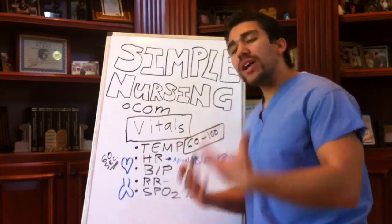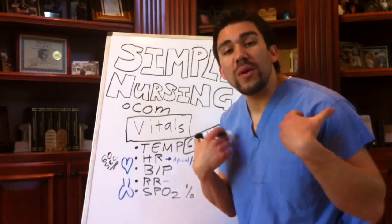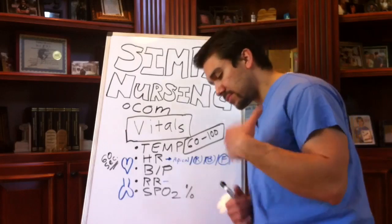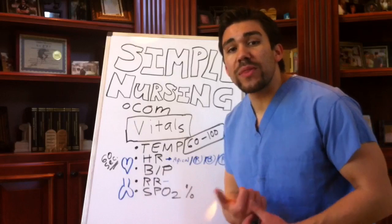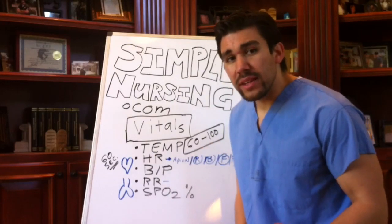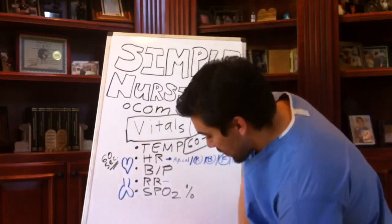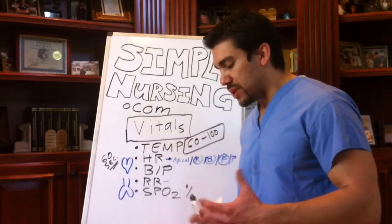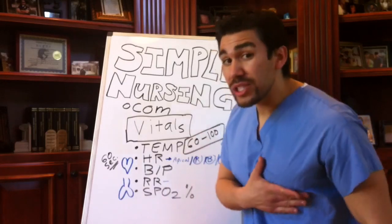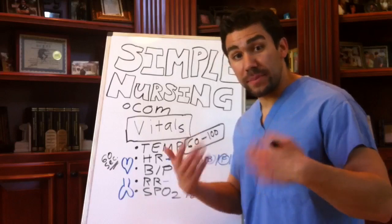Heart rate — why do we test the heart rate? What do we want to know? We want to know how well the body is compensating. Is it normal for the patient to have a 60 to 100 heart rate? If a patient comes in with a heart rate of 110, 115 — why is their heart rate tachy now? What's called tachycardia? They can be short of breath, have a lot of pain, substernal chest pressure, chest pain. They can be having an MI — a heart attack — and their heart rate goes up.